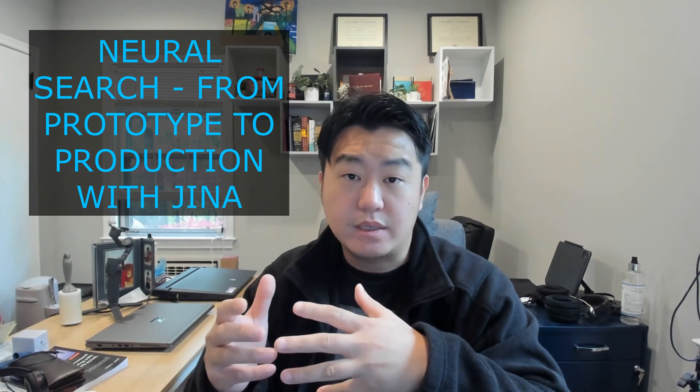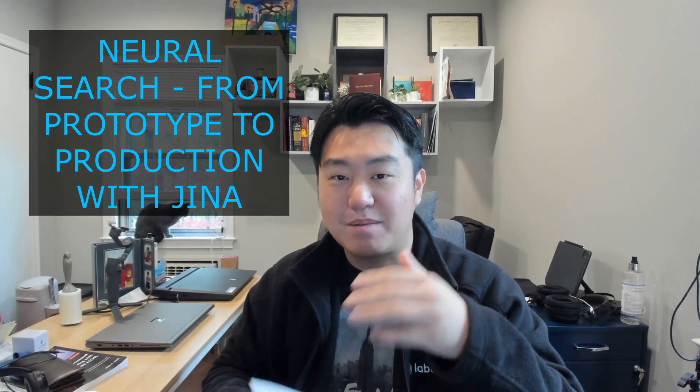I'm excited to share this content about a book review with Pack Publisher on neural search. If this is the first time you're watching this video, how it works is they send me a book just like this, I review it, and I give honest feedback. There's no monetary involvement, so hopefully this review can serve as a good reference for whether you decide to buy this book or not.